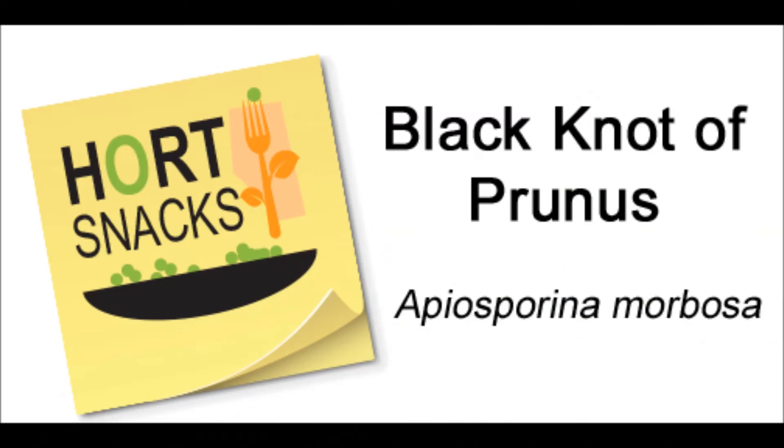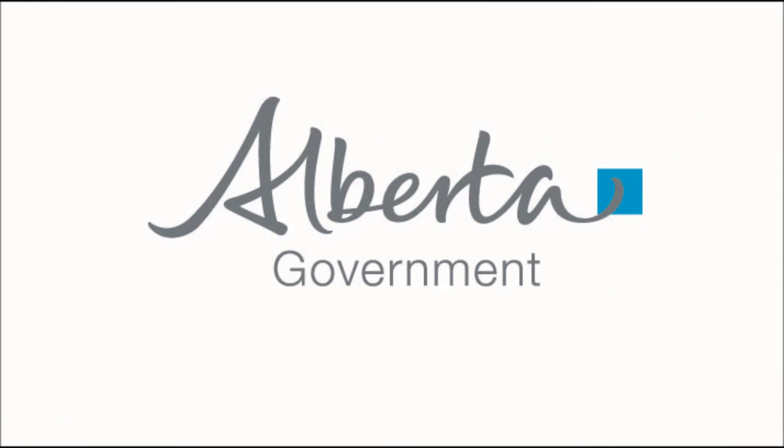If you have to do some complex pruning, enlist the services of a certified arborist, as they can be a great help. Thank you very much.